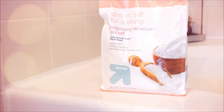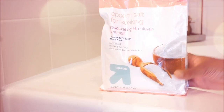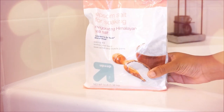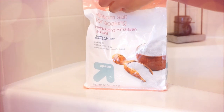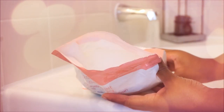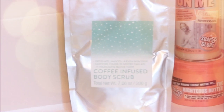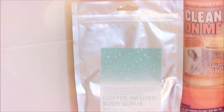I use a bath towel, a sponge, and a body brush to cleanse my body. When I'm running my bath water, the first thing I put in is this Himalayan sea salt Epsom salt from Target — it was only $3.99 and it smells so good, really sweet and rose-like. I also use my coffee infused body scrub in the bath.